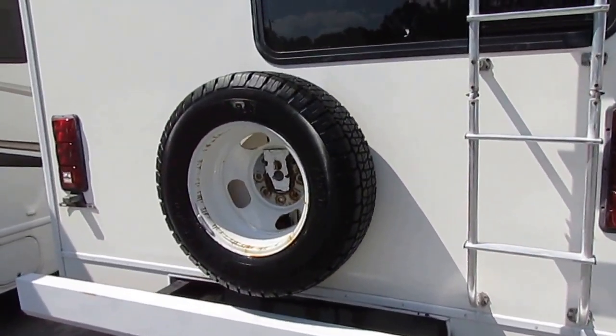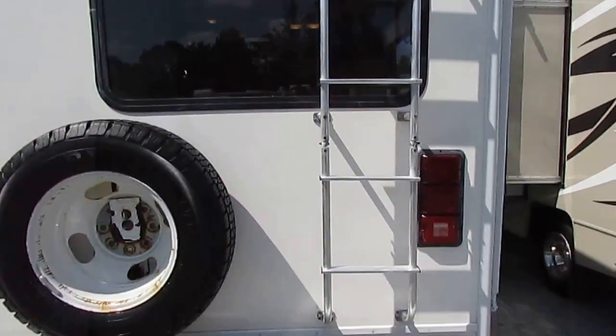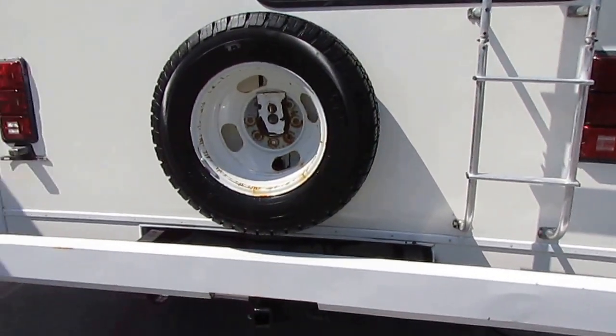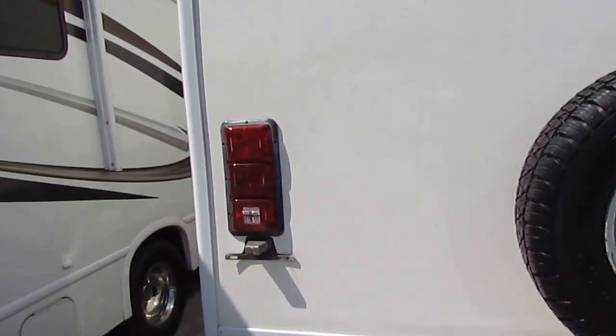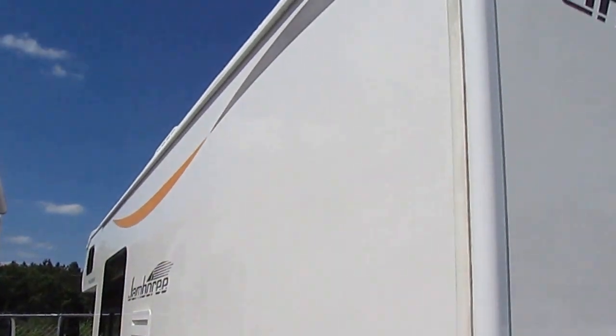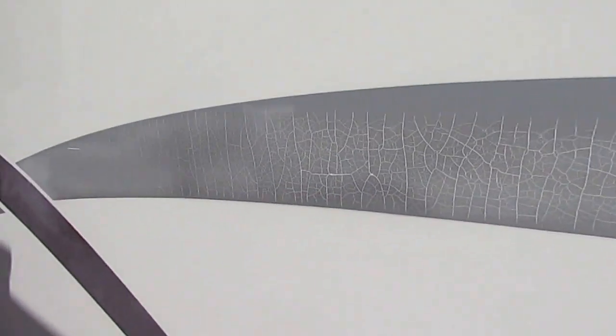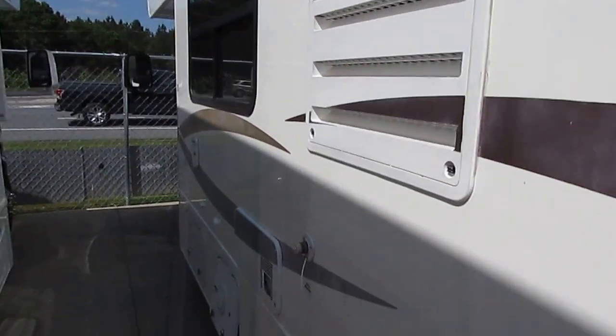5,000-pound hitch on the back. I'm going to put a spare tire cover on it. Roof looks great — all been serviced like it's supposed to. No delamination on it. Tires look almost brand new, and you're going to have the new simulators put on. There is some minor cracking and fading on the stripes, but it is a 10-year-old motorhome — you've got to expect that. Other than that, this is a nice, clean motorhome.